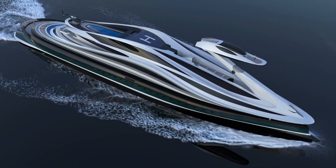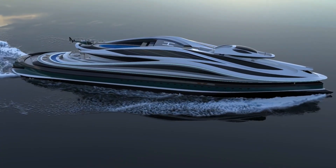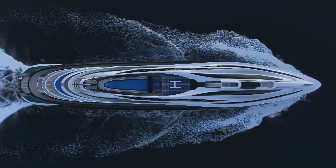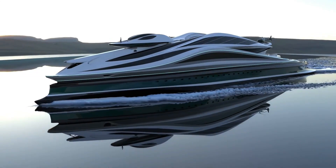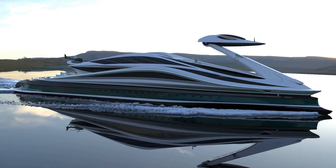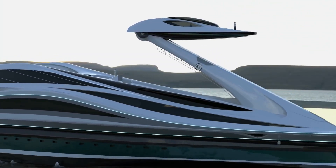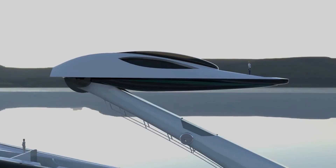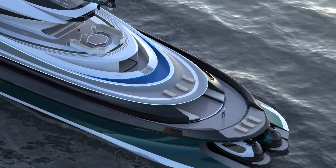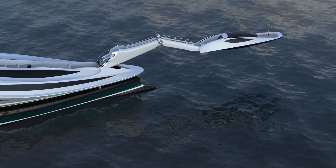AVANGARDIA: Pier Paolo Lazzarini of Lazzarini Design Studio in Italy has been responsible for some of the team's most radical designs, but AVANGARDIA is possibly his most adventurous yet. The mega-yacht concept, which translates to "vanguard" in English, takes the shape of a massive swan, thanks to its removable head which serves as a control tower. The head may be lowered to the center of the vessel while at sea, thanks to an extended crane bridge located in the bow. When AVANGARDIA's head is brought down, its length will extend by about 20 meters, bringing its entire length to 157 meters. If that wasn't enough, the control tower can be detached from the vessel and operated as a standalone craft.